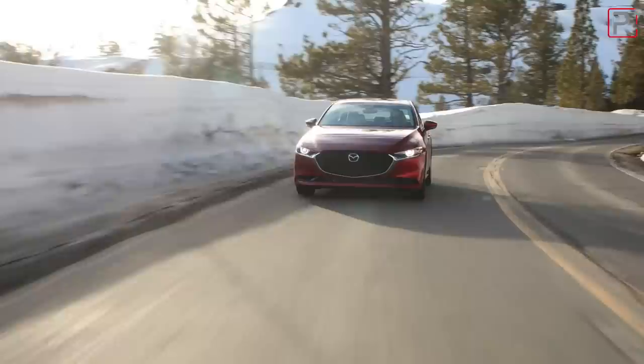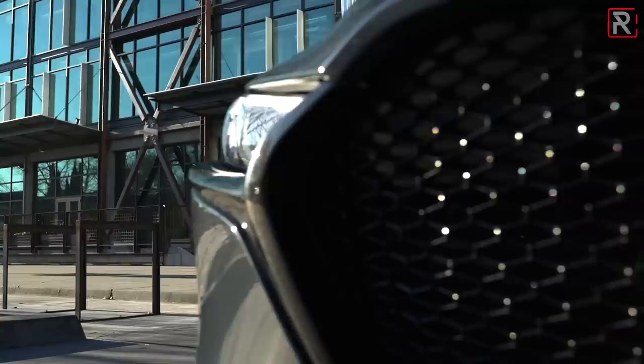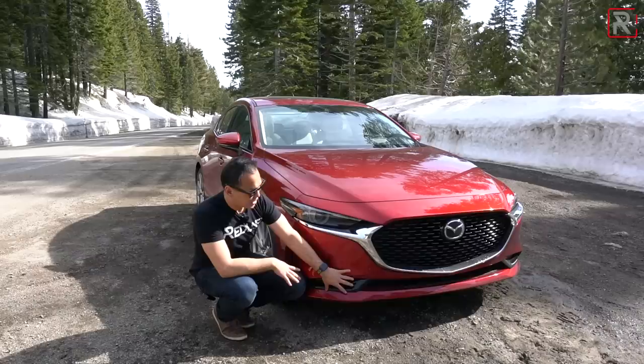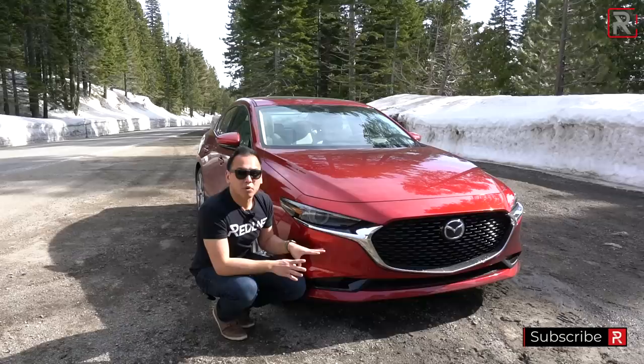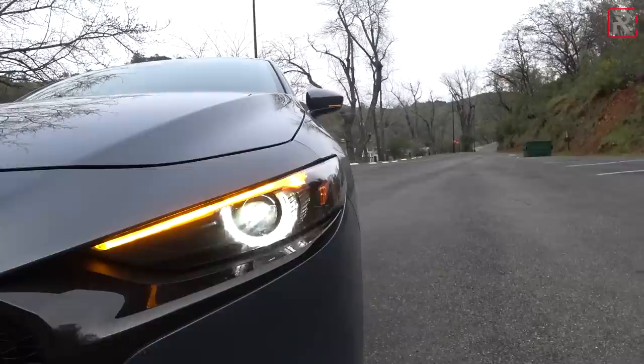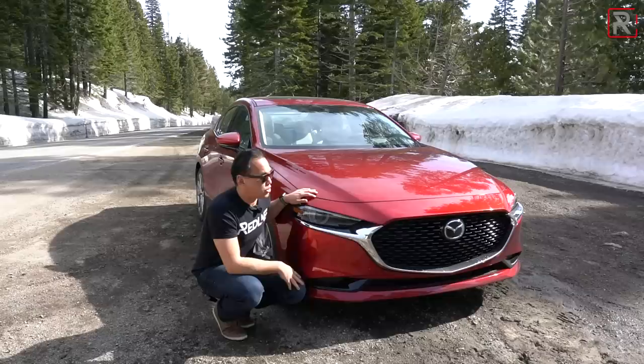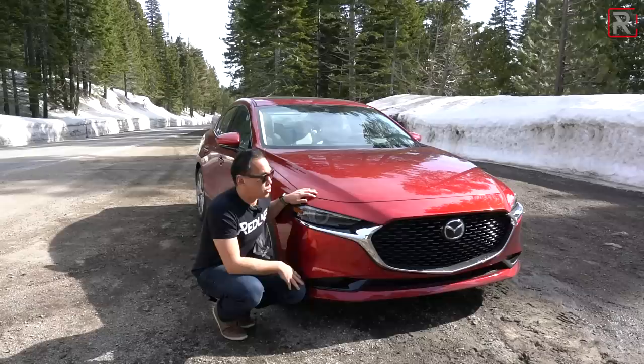The front fascia of this sedan is slightly different in terms of the grille and the headlights. The grille is a little bit lower and a little bit wider. The chrome trim on this sedan model comes standard. The hatchback model will actually have a black grille without the fake inlet vents. Full LED headlights are standard on all trims, which is definitely an upgrade. This premium trim has upgraded swiveling LEDs. Mazda did get rid of the LED fog lights from the previous generation, which I wish they hadn't, but overall the front fascia looks pretty good.